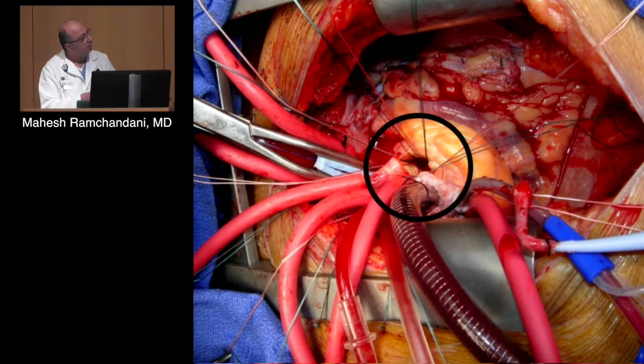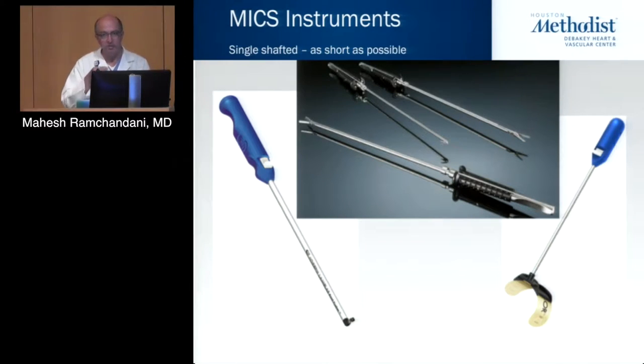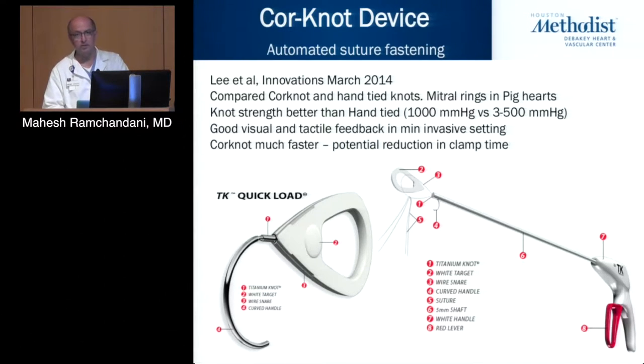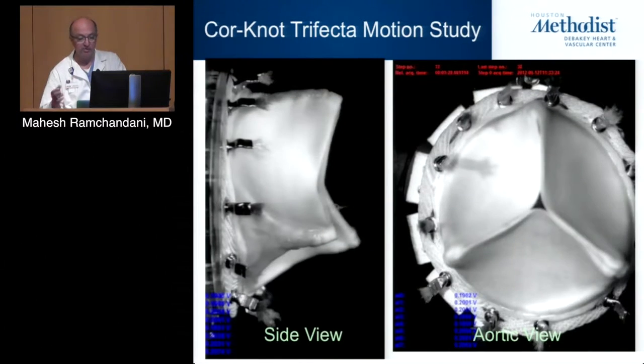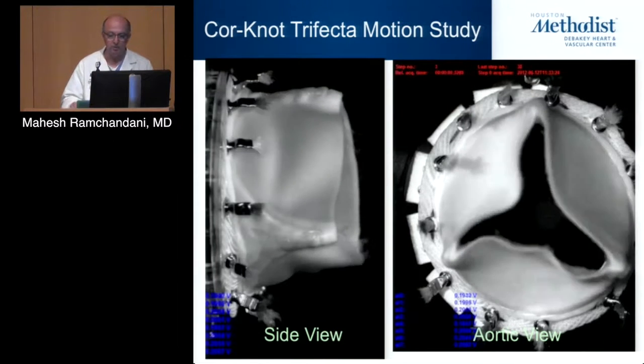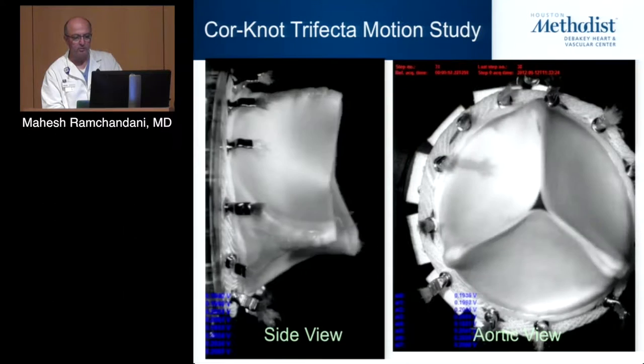With the less invasive approach, you get the view you need of the aortic valve without seeing everything else. Some things have facilitated the use of less invasive approaches — certainly the development of single-shafted instruments with a very low profile has been very useful. And certain devices like the CoreKnot device, which allows you to fasten sutures using a titanium knot fastener instead of having to tie in a hole. We did a bench test to check for impingement on the leaflets of a modern Trifecta valve and showed there wasn't any.